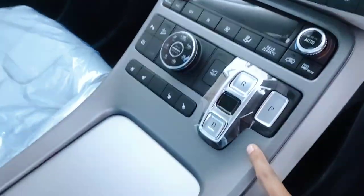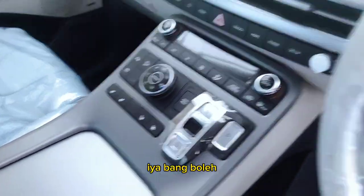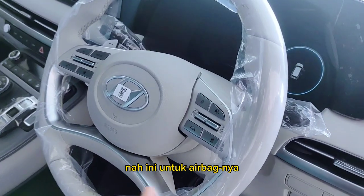The transmission is already all buttons — this is fully button-based as well. And here are the airbags.